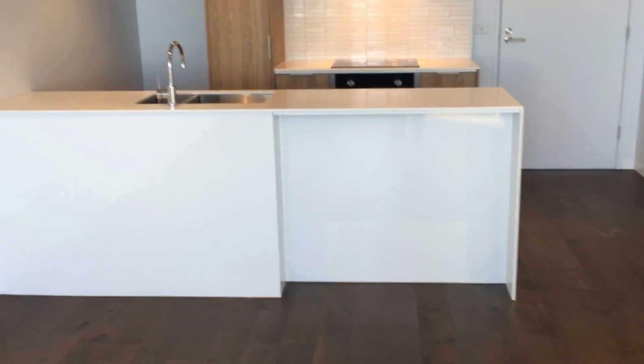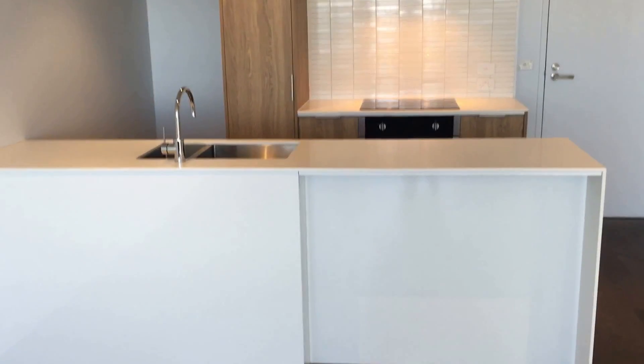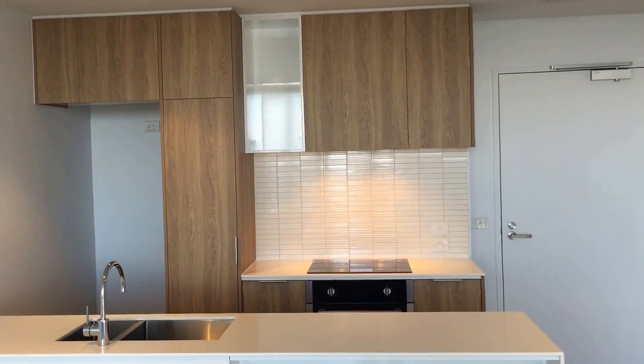The living space is beautifully designed with these floorboards, island bench, and a kitchen with plenty of storage space.